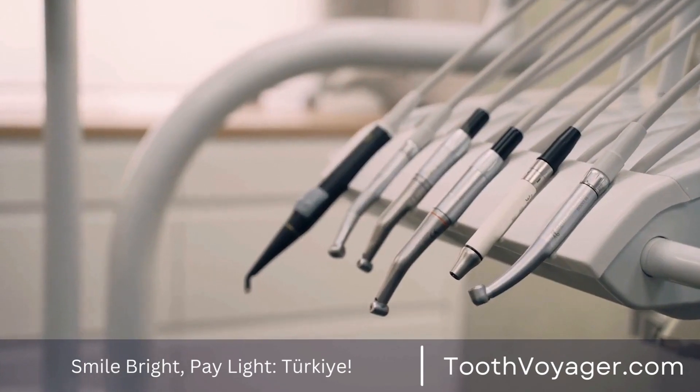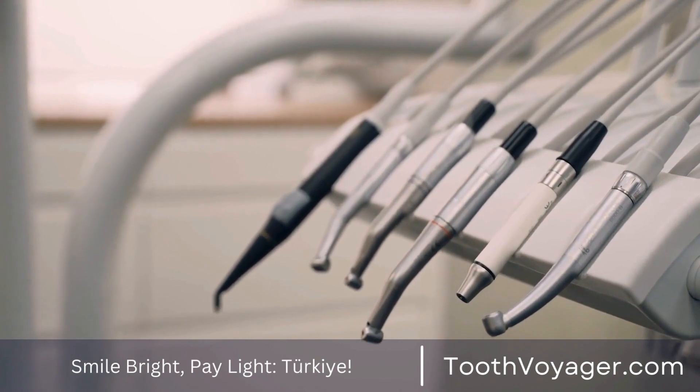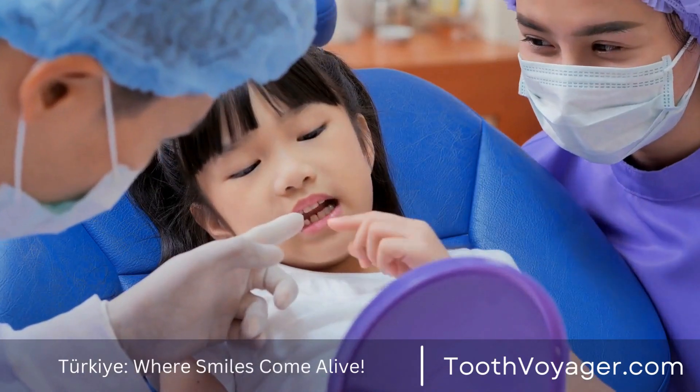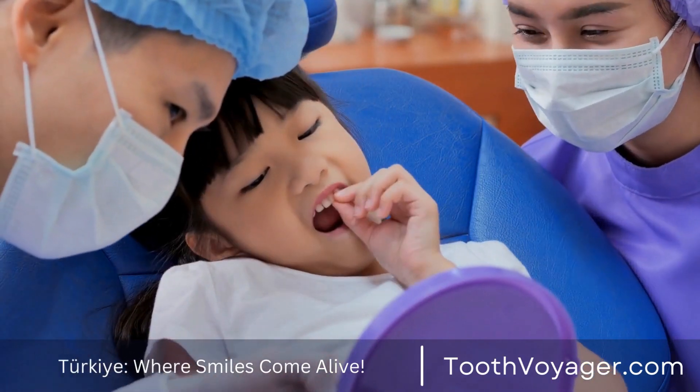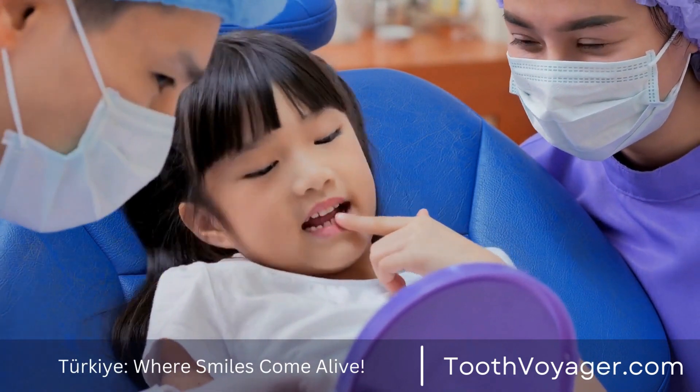Root canals are a dental procedure required when the pulp within the tooth is infected or damaged. In a root canal, the affected pulp is eliminated, the interior of the tooth is cleaned and sealed to stop the spread of infection.